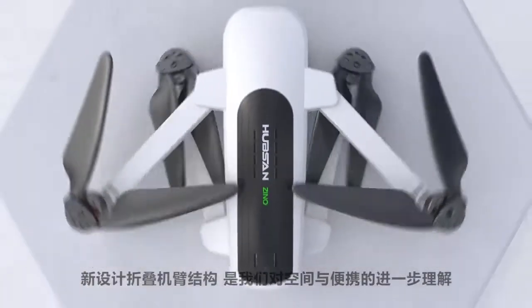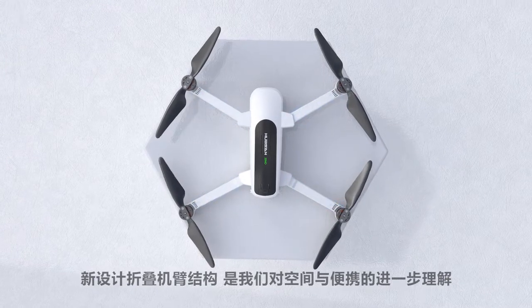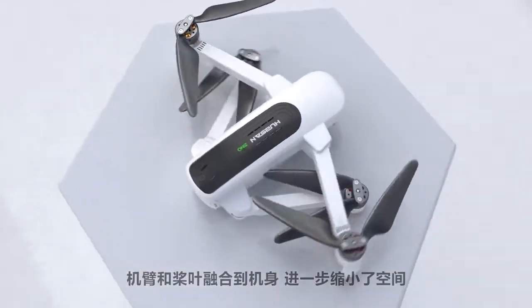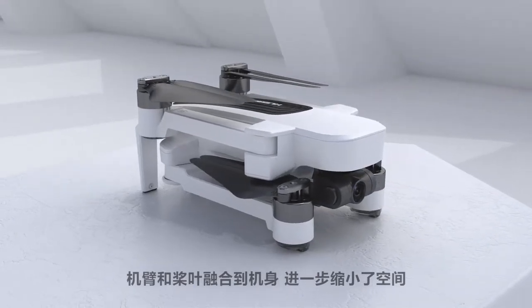Witness the practical understanding of space and portability built within an innovative folding structure, as propellers and arms condense themselves perfectly into the body, reducing total aircraft surface area.